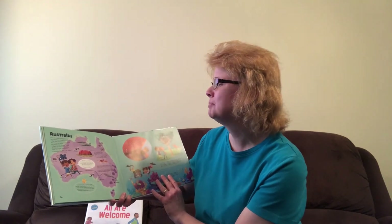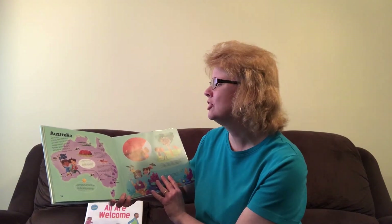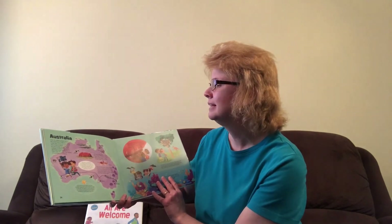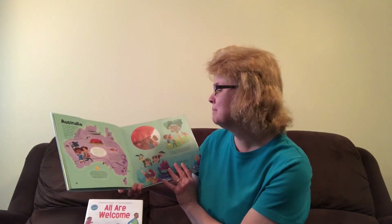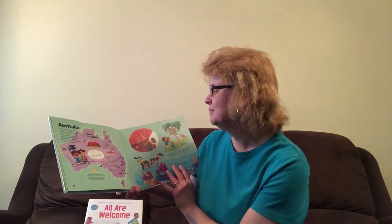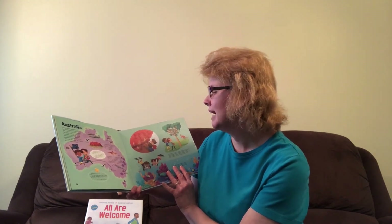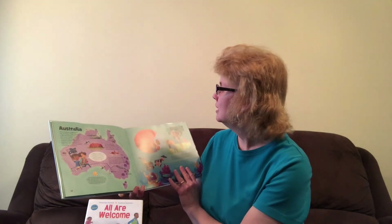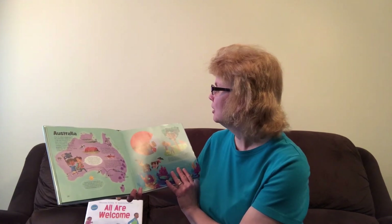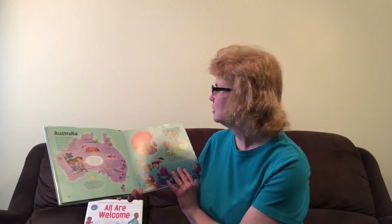Over 22 million people live in the land down under. Australia is the only country in the world that covers a whole continent. Its countryside, known as the Outback, is remote and full of grassland. Many people live in cities near the coast. The capital of Australia is Canberra. One of the best ways to explore the huge country is to travel on the Indian Pacific, a train journey named after the two great oceans it joins. The train crosses the whole continent from Perth to Adelaide to Sydney in four days and three nights. Joe took me to see rock art painted by his early ancestors. Aboriginal Australians were once the only people who lived in Australia. Today, people from all over the world call Australia home.